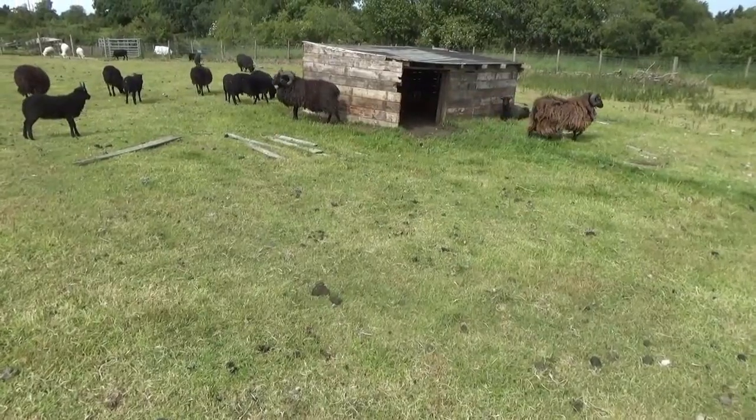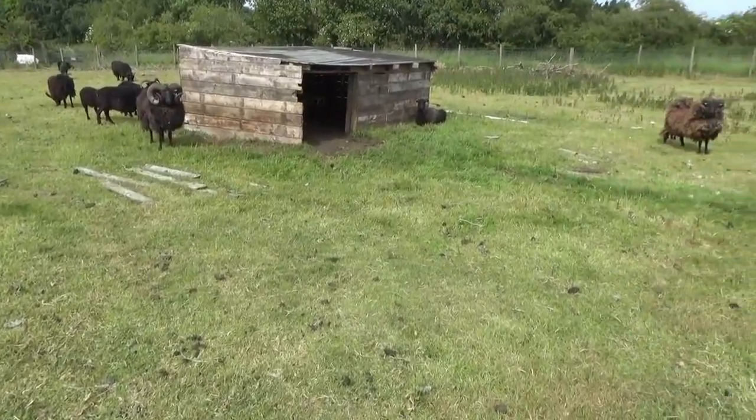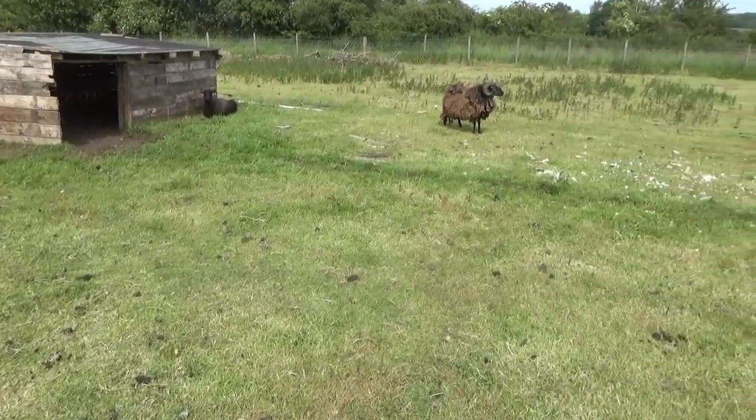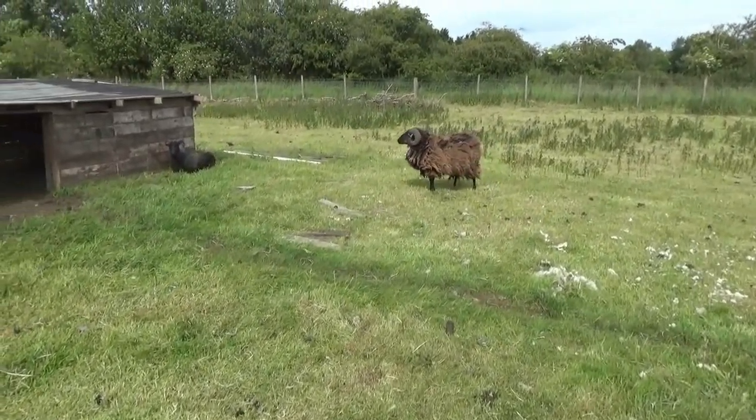When humans first started keeping sheep, they wanted them for meat, possibly for milk, and for wool. But if the sheep were moulting naturally, then the wool would be lost. And that would be one fewer reason why people would want to keep sheep. However, through genetic mutation, some of the sheep kept by prehistoric man wouldn't have shed their wool.